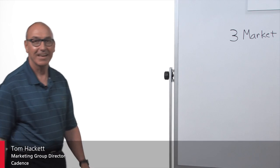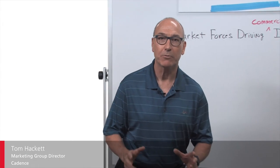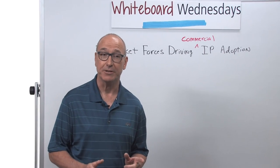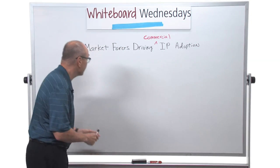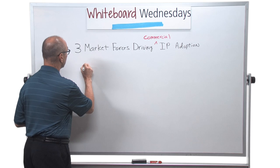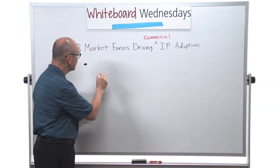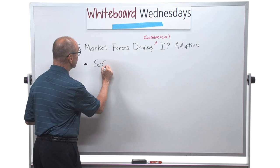Hi, I'm Tom Hackett, and today we're going to look at the three market forces driving commercial IP adoption. The first market force is SOC development costs.